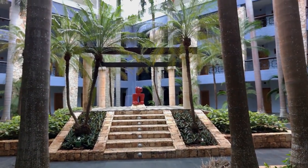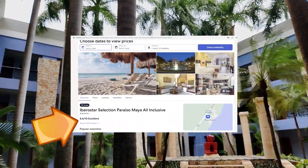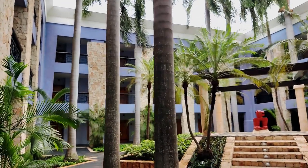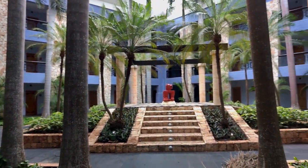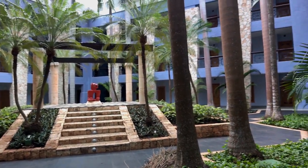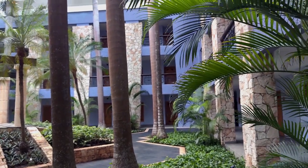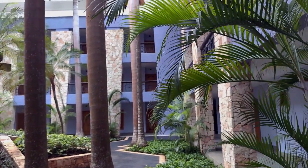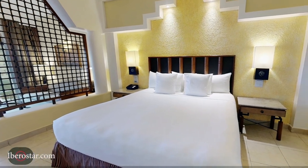Iberostar Maya is rated 4.5 out of 5 on TripAdvisor and 8.6 out of 10 on Expedia at the time of this video. It is the most upscale resort within the Iberostar complex that caters to families. In my opinion, the biggest draw to booking here is the water park and the beach. It is about a 45-minute drive south of the Cancun airport. But first, let's talk about the accommodations at Iberostar Selection Paraiso Maya.